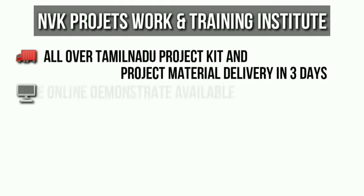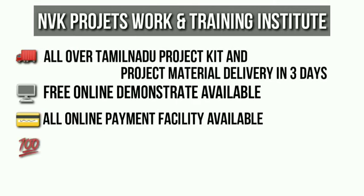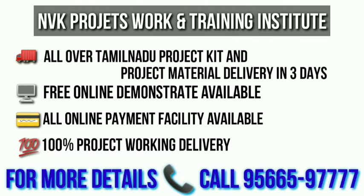In our institute, we provide mechanical, automobile, and mechatronics main and mini projects. All over Tamil Nadu, project kit material delivery in three days, free online demonstration, online payments available, 100% working delivery. For more details, contact the number below.